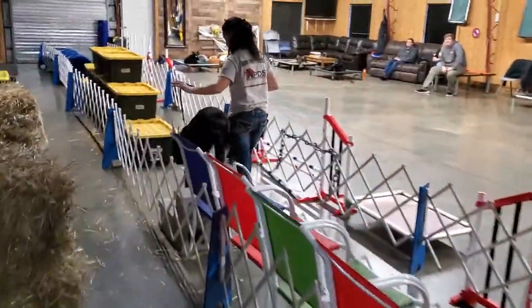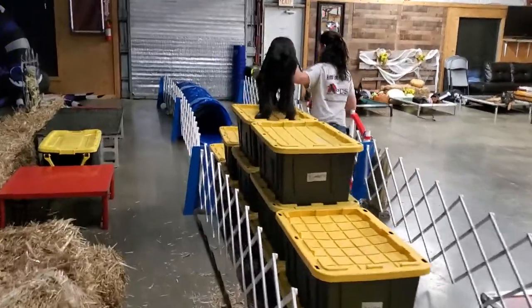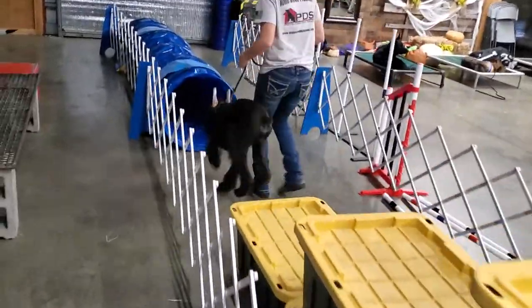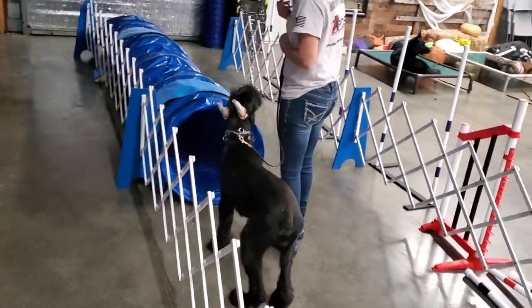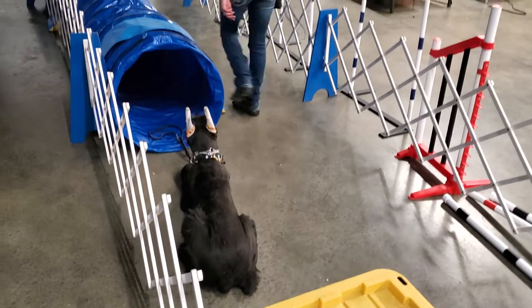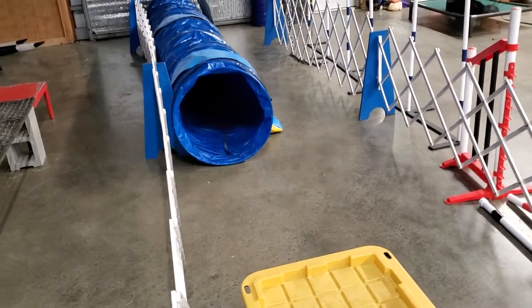He loves to do whatever we're asking of him, and we do a lot of things. All of this stuff we're throwing at him is just extra challenges to show off his obedience and his athleticism — what little he has right now. He's going to grow into that size and get a little more coordinated as he gets older. But right now, let's see how he does on the tunnel.